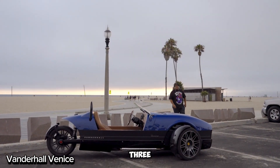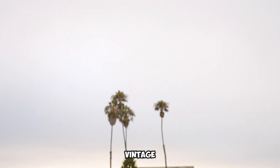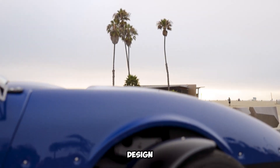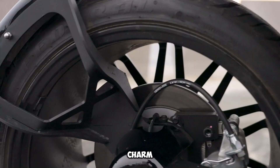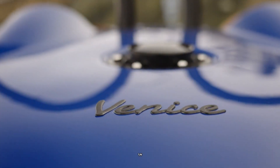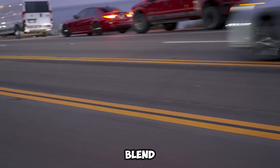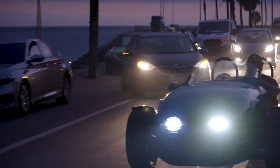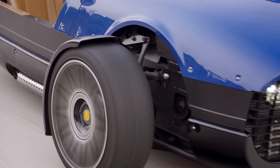The Vanderhall Venice is a sleek three-wheeled roadster built for those who love the thrill of open-air driving with a vintage twist. Its classic design, with a streamlined body and open cockpit, oozes retro charm. Powered by a turbocharged 1.4-liter or 1.5-liter engine, it offers an exciting blend of speed and efficiency, paired with a smooth six-speed automatic transmission for a carefree ride.